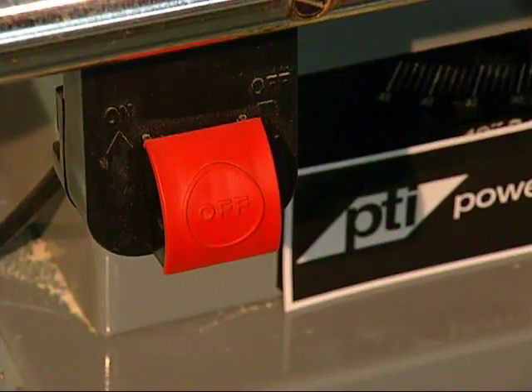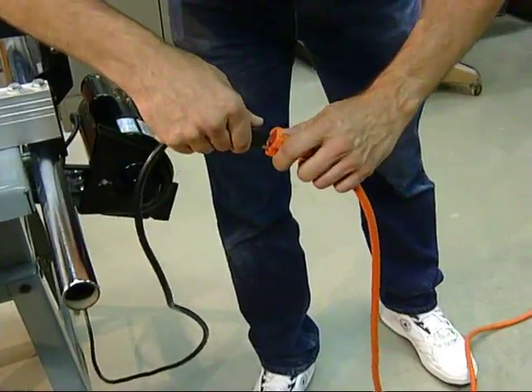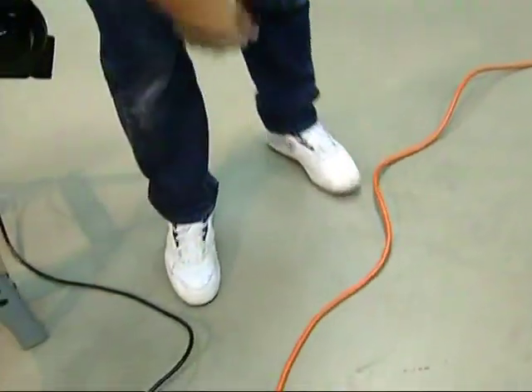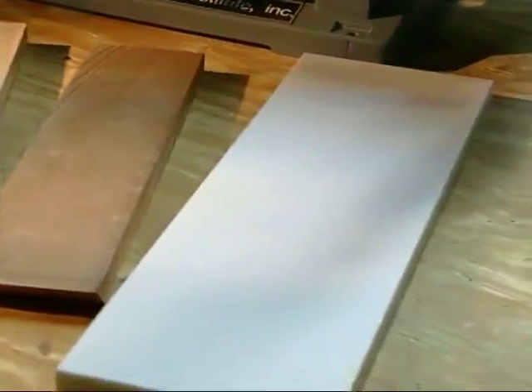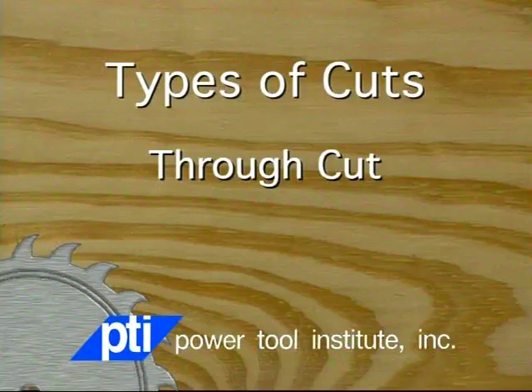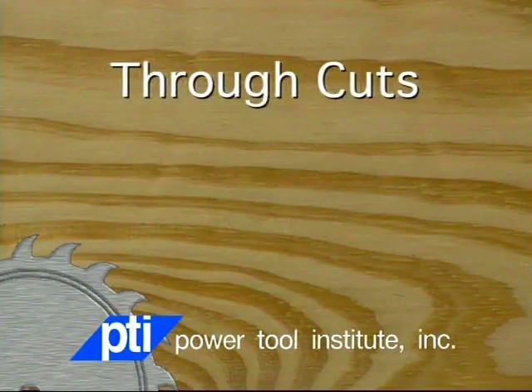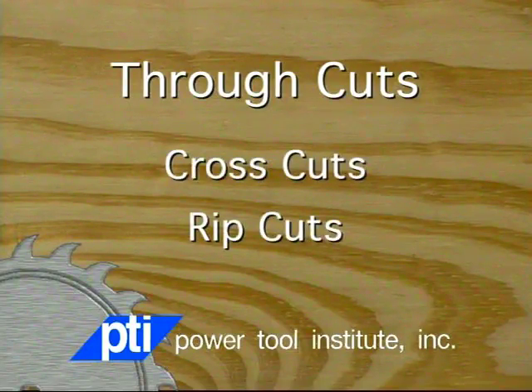When it is time to plug in the saw, be sure the power switch is in the off position to eliminate the chance of accidental start-up. A table saw is intended to cut wood, wood-like, or plastic materials. You can cut through the workpiece, or cut partially through, making a non-through cut. There are two basic types of through cuts: cross cuts and rip cuts.